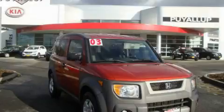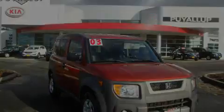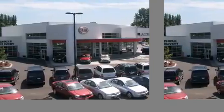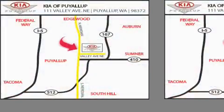Contact us today and schedule your opportunity to see this vehicle in person. Kia of Puyallup is easy to find — look for our six-acre dealership off of Highway 167, just minutes from anywhere.